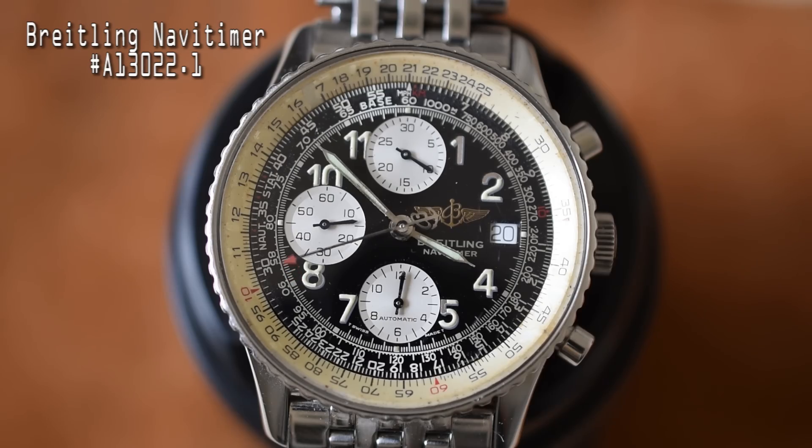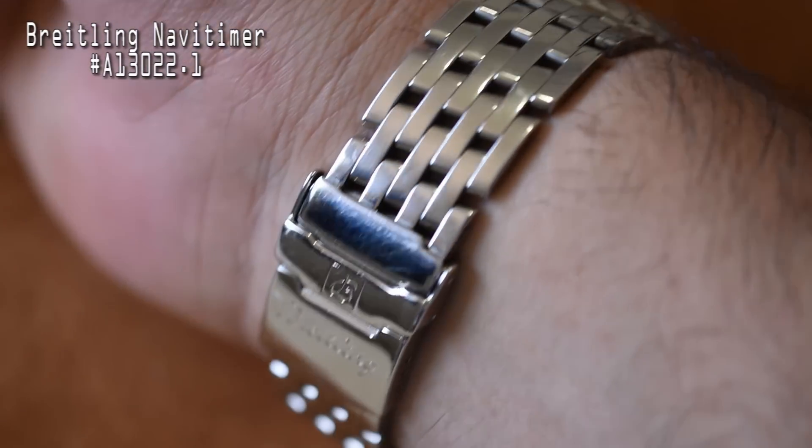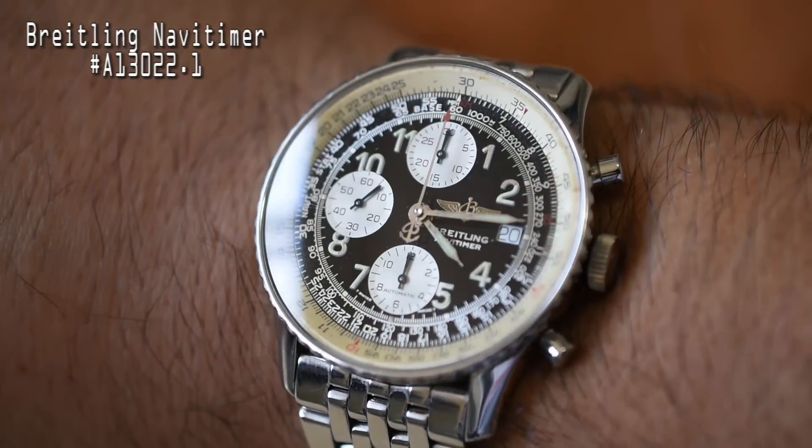Speaking of chronograph watches we wear today, this is my Breitling Navitimer — reference number A13022, circa 1990. This is powered by an ETA 7750 25-jewel automatic movement. It's got a 41-millimeter case and I think it wears just perfectly on my seven-and-a-half-inch wrist. I love the way this watch looks, and it's listed as having a 30-meter water resistance rating.